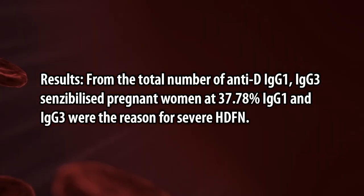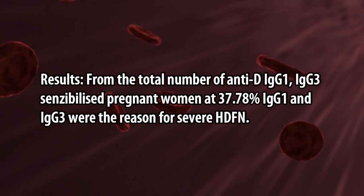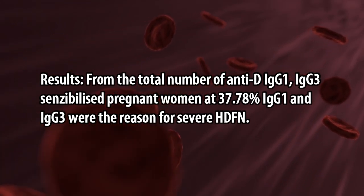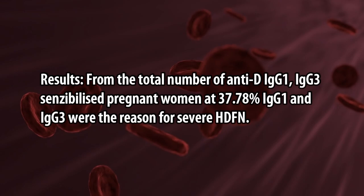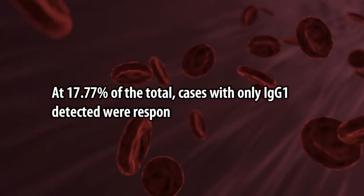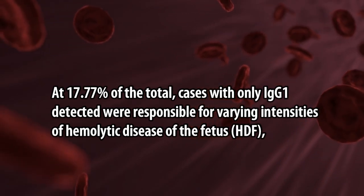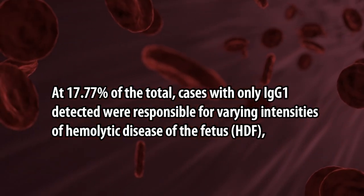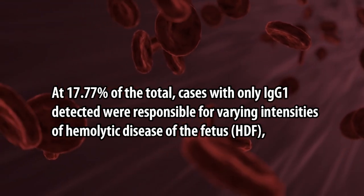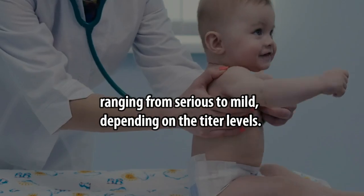Results: From the total number of Anti-D IgG1 and IgG3 sensitized pregnant women, 37.78% had IgG1 and IgG3 as the reason for severe HDFN. In 17.77% of total cases, only IgG1 was detected and was responsible for varying intensities of hemolytic disease of the fetus, ranging from serious to mild, depending on the titer levels.